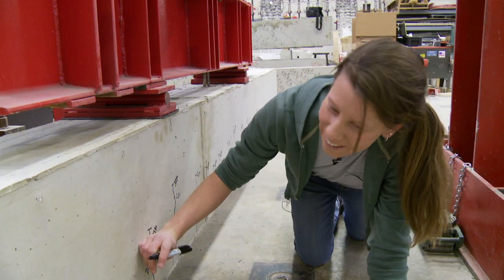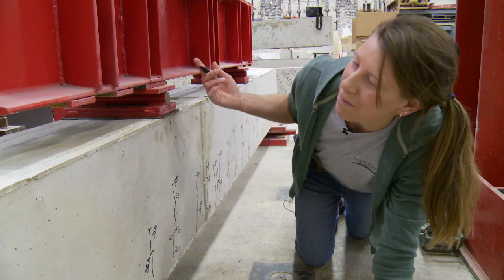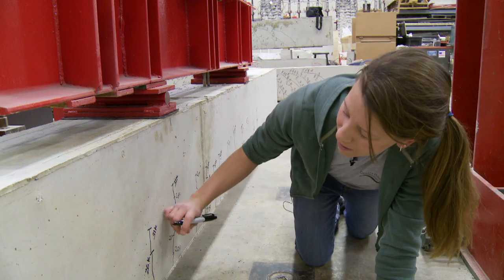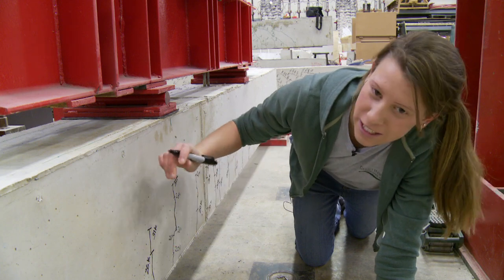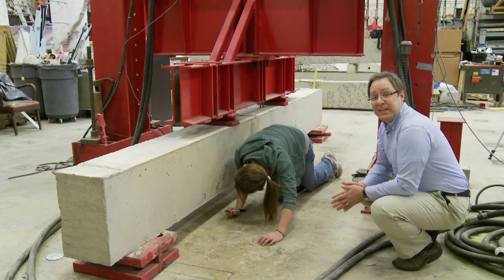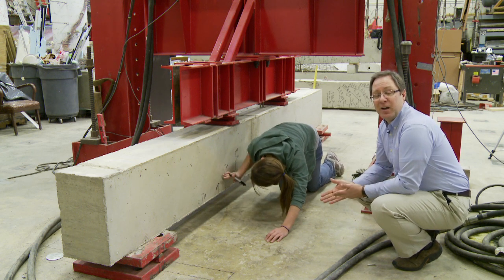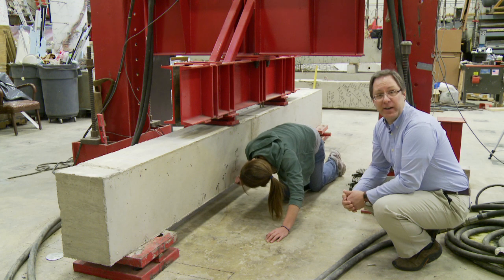What I'm doing right now is marking cracks on the beam as they appear. As we apply more load to the beam, the cracks will grow. I mark where the crack extends to and at what load. Basically what we want to do is prove that the high volume fly ash concrete is as good as traditional concrete.